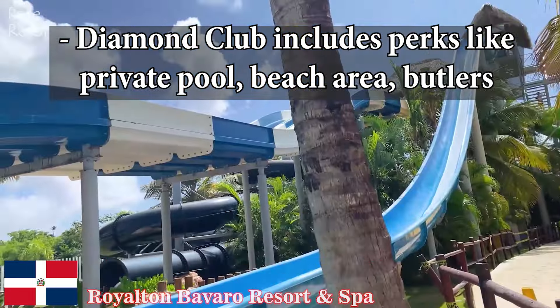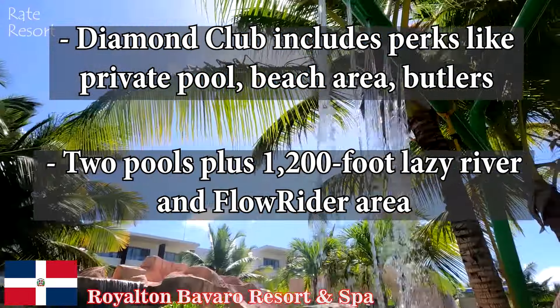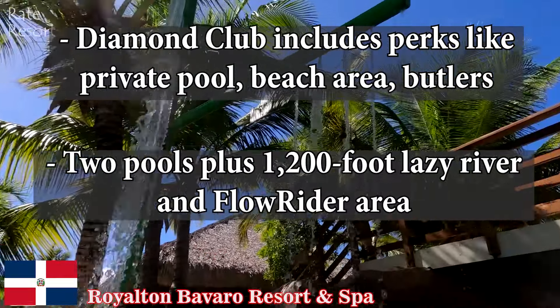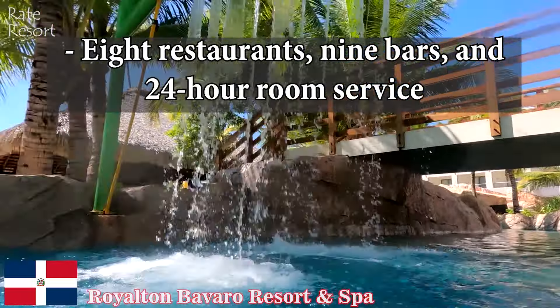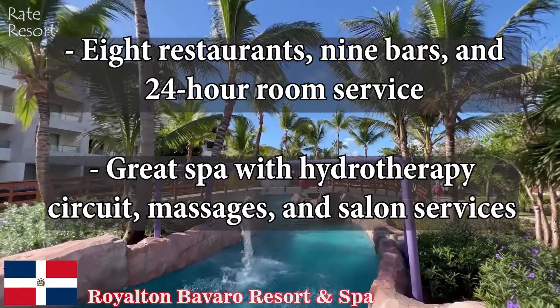Diamond Club includes perks like private pool, beach area, and butlers. Two pools plus a 1,200-foot lazy river and Flow Rider area, eight restaurants, nine bars, and 24-hour room service. Great spa with hydrotherapy circuit, massages, and salon services.